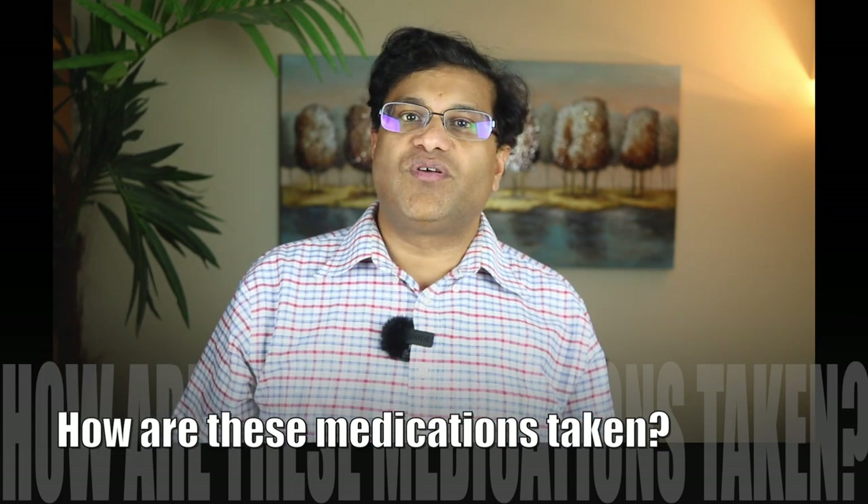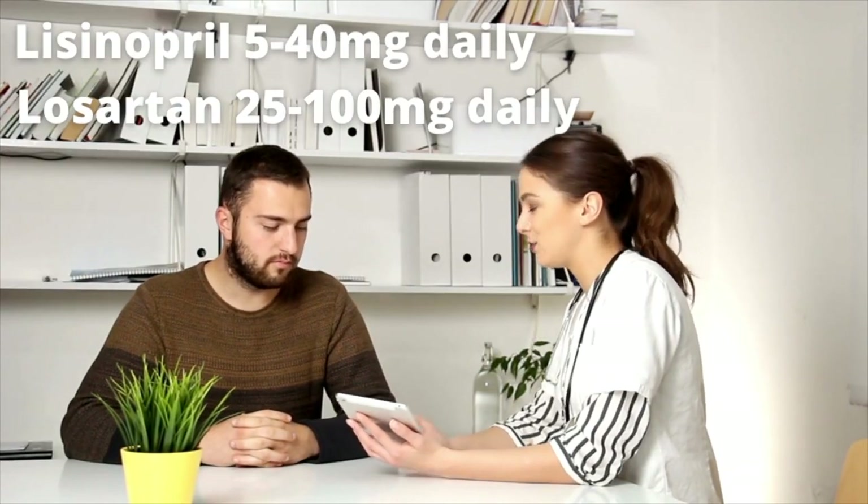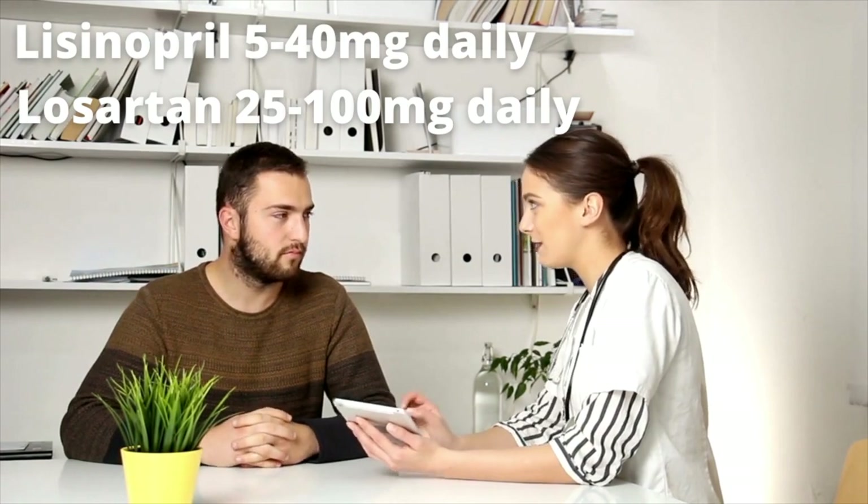Both losartan and lisinopril can be taken by mouth, with or without food. The doses for lisinopril range from 5 to 40 mg daily, while the doses for losartan range from 25 mg to 100 mg daily. Both medications are given daily; however, the 100 mg dose of losartan can be split into two 50 mg doses.